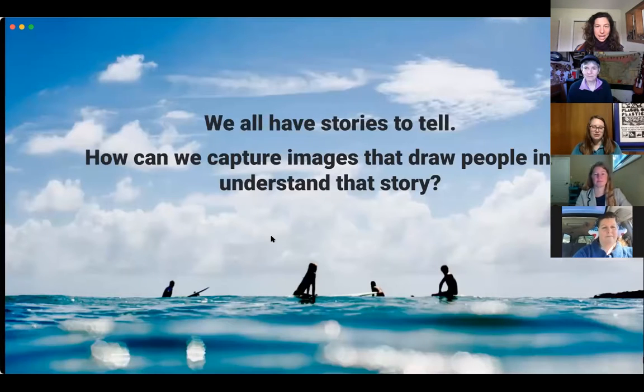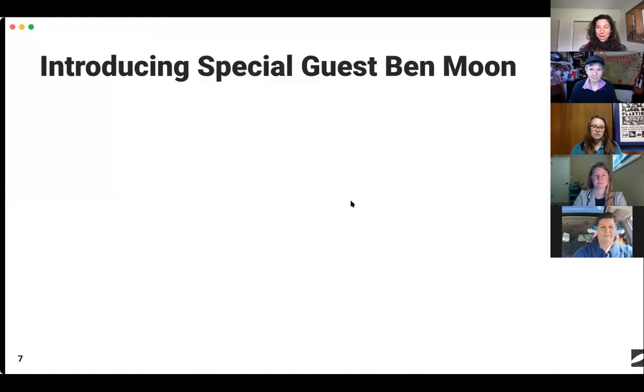We all have stories to tell, but how can we capture images that really draw people in, get them invested in that story, and help them understand it? To talk about photography, we have a special guest, Ben Moon, one of our own Surfrider volunteers. Maybe Brie can introduce him a little more.